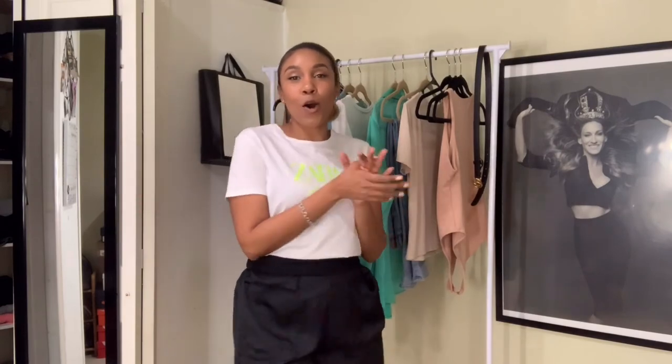That wraps up my small ASOS haul. I hope you saw some lovely pieces you'd like to incorporate into your closet. If you're saving this season, there are still good investments out there without breaking the bank. As we transition into spring and summer, this is a great time to take stock of all the sales happening online. I hope this video was helpful — stay safe, comment below and let me know which pieces you liked, and stay tuned for more fashion videos.